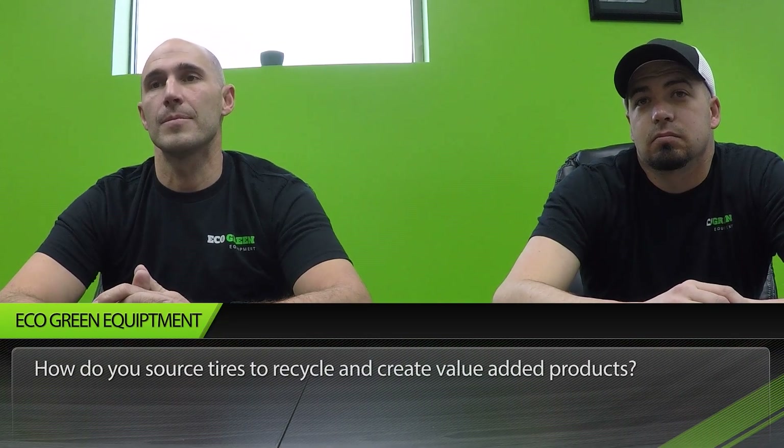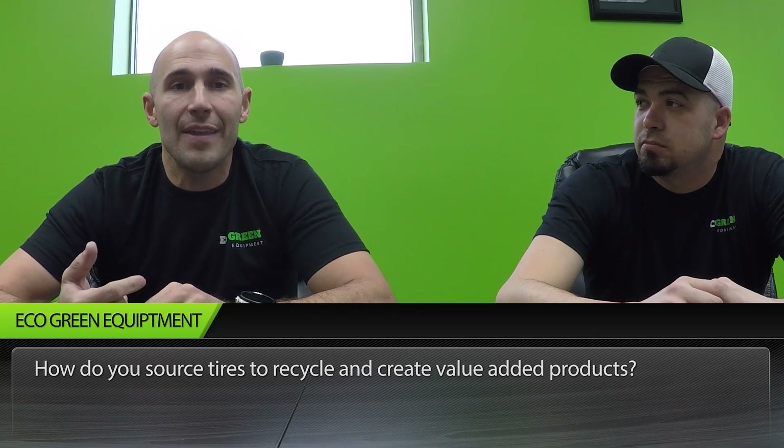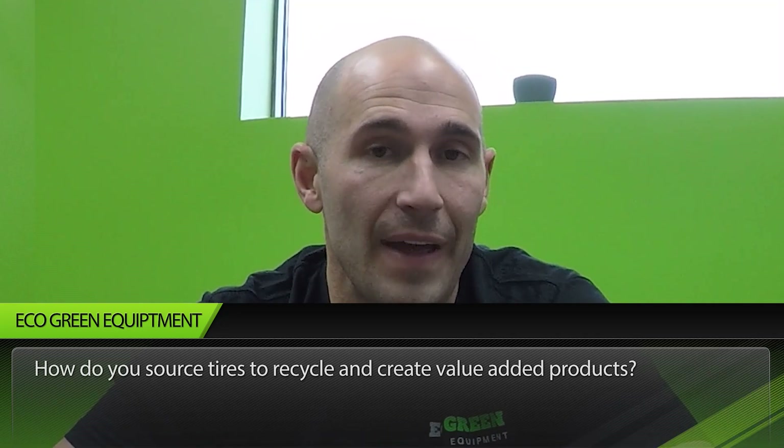Next question: how do you source tires to recycle and create value-added products? That's really a question of geography — are you in an area that pays tipping fees to get tires, or an area where you have to pay to get them? Are there associations that manage the tires? From ten years of experience, we've never had someone purchase a plant from us who hasn't been able to get the tires. There are over a billion tires a year produced — they're a worldwide problem.